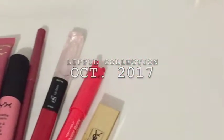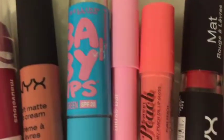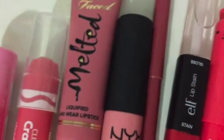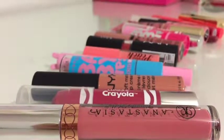Hi guys and welcome to today's video. Today I'll be showing you guys my lippy collection for the month of October 2017. I'll be showing you guys my shearest to my most opaque lippies, starting from lip balms to lip glosses to liquid lipsticks. Without any further ado, let's just get started into the video.